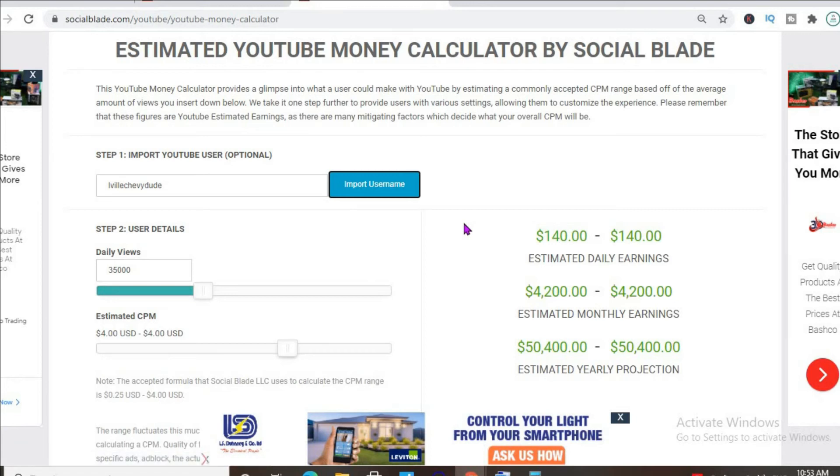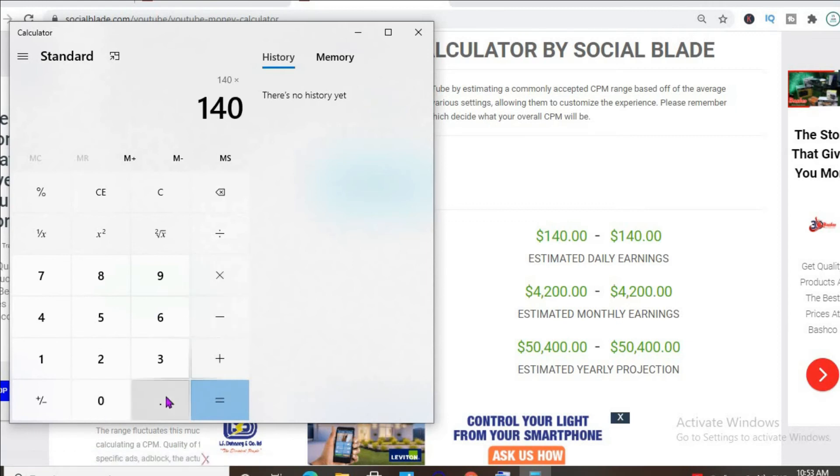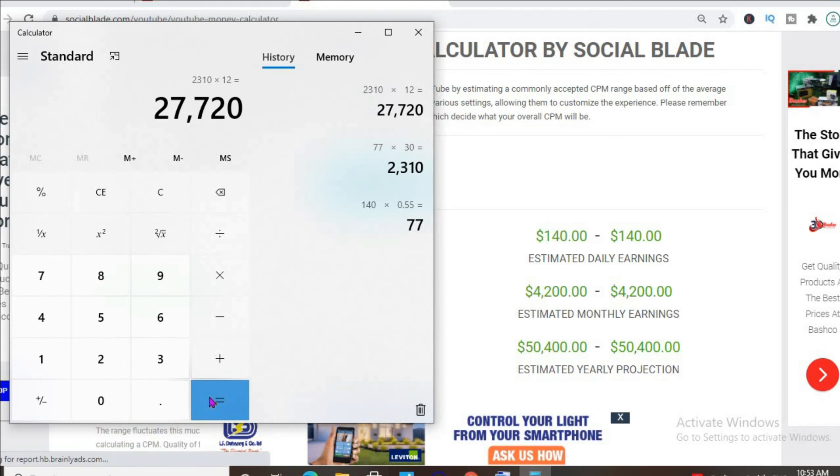With at least one ad break per video, an estimated CPM of $4, and his daily view count being 35,000, he'll be earning $140 per day. But this is before YouTube takes their cut of 45%, which leaves him with $77 per day, $2,310 per month, and $27,720 per year.